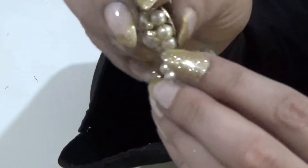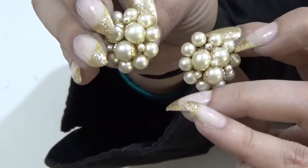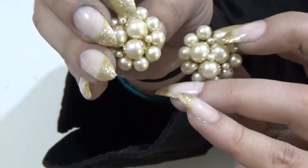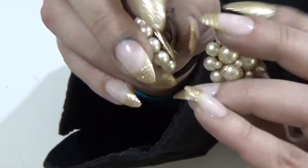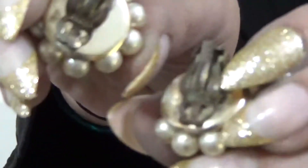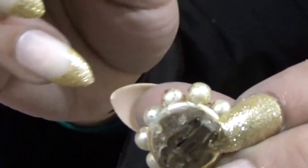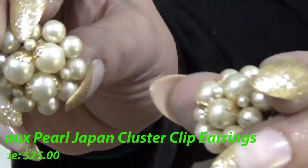We have these beautiful faux pearl and gold tone accent Japan cluster earrings, and they're signed Japan on the back. As is, even with the little bit of spots here that you can see, these are worth $25. And I got them for a dollar.